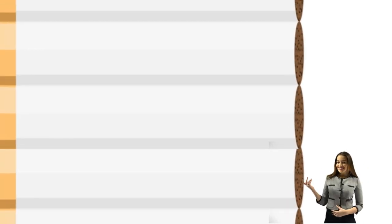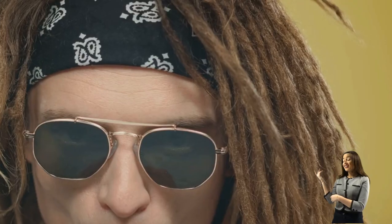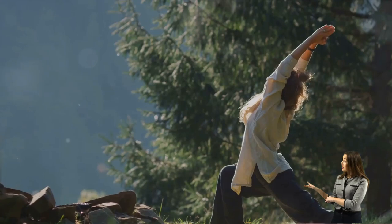The similarities are there, yes, but so are the differences. Each carries its own set of health risks and societal implications, its own story, its own history, and its own future to write. Ultimately, the choice between cigarettes and Juul is a personal one, but understanding the differences can help make that decision an informed one.